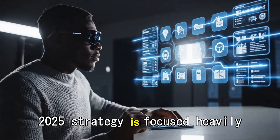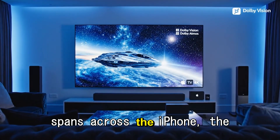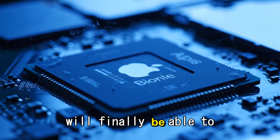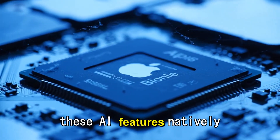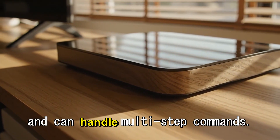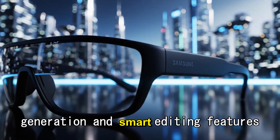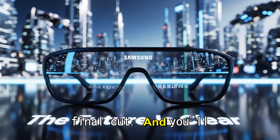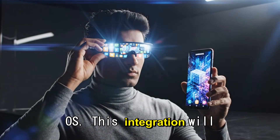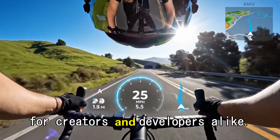Apple's entire 2025 strategy is focused heavily on Apple Intelligence — its new AI ecosystem spanning iPhone, iPad, and Mac. With the M5 chip's upgraded neural engine, the Mac Mini will finally be able to tap into all of these AI features natively on the device. That means an on-device Siri that actually understands context and can handle multi-step commands, AI writing tools built into Mail and Pages, image generation and smart editing features in Photos and Final Cut, and voice replication and AI summaries built right into the core of macOS — turning the M5 Mac Mini into a true AI productivity machine for creators and developers alike.